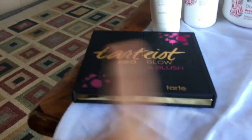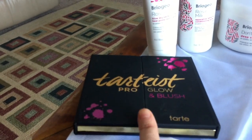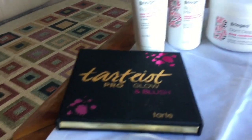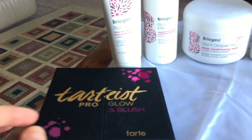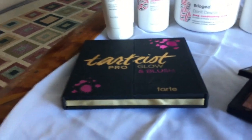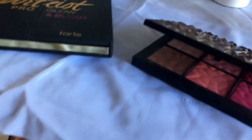If you can't find the NARS palette and don't want to spend $65, I would highly suggest trying the Tarte Tarteist Pro Glow and Blush. I believe it was a little over $40 — I'll put the price in the description box below. It is just a phenomenal palette.